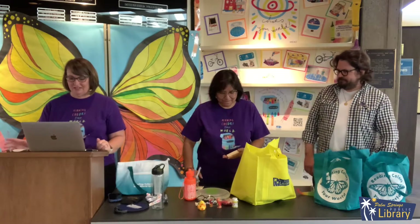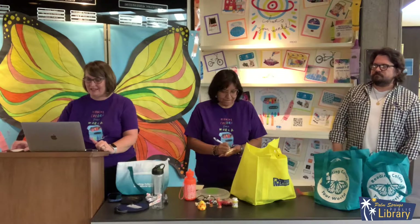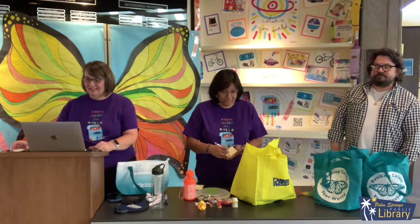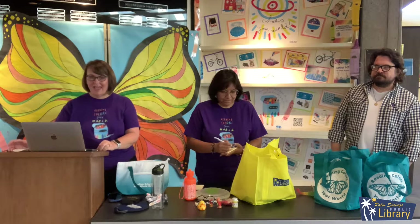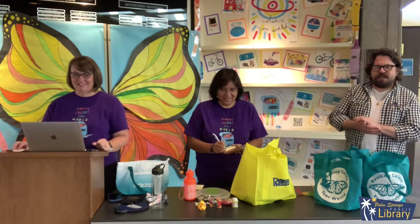For children, grades one through five, we've got so many entries this week. And the winner is Kaleo F. Kaleo F — congratulations, good job!